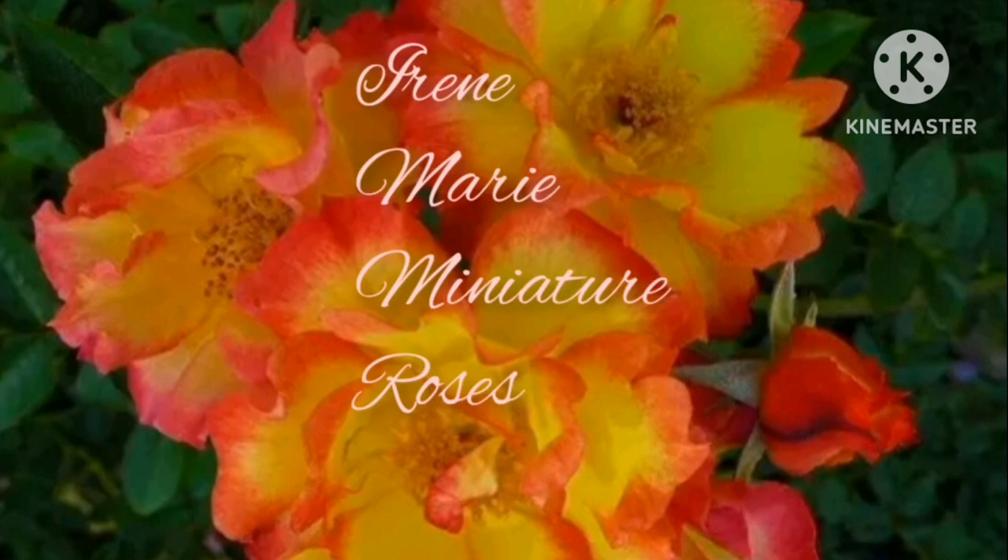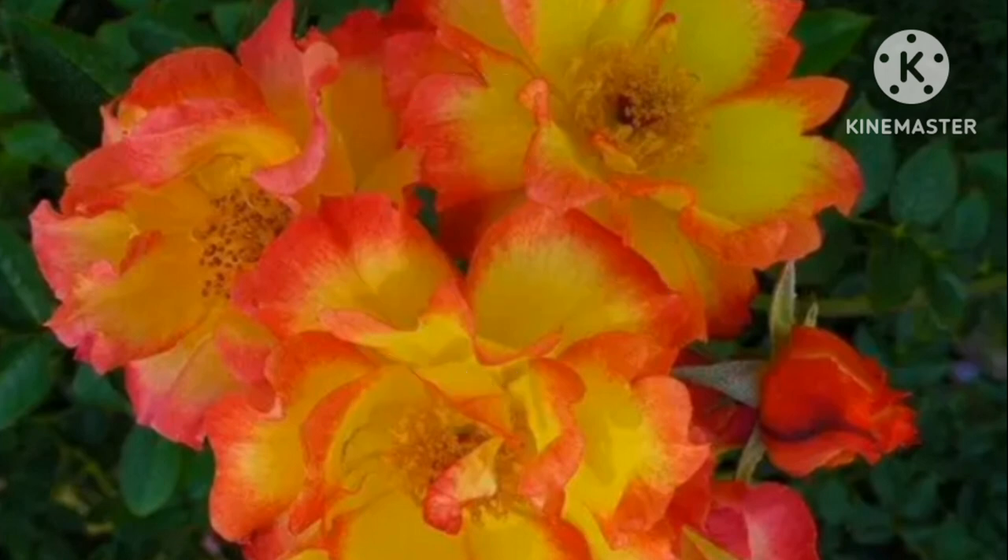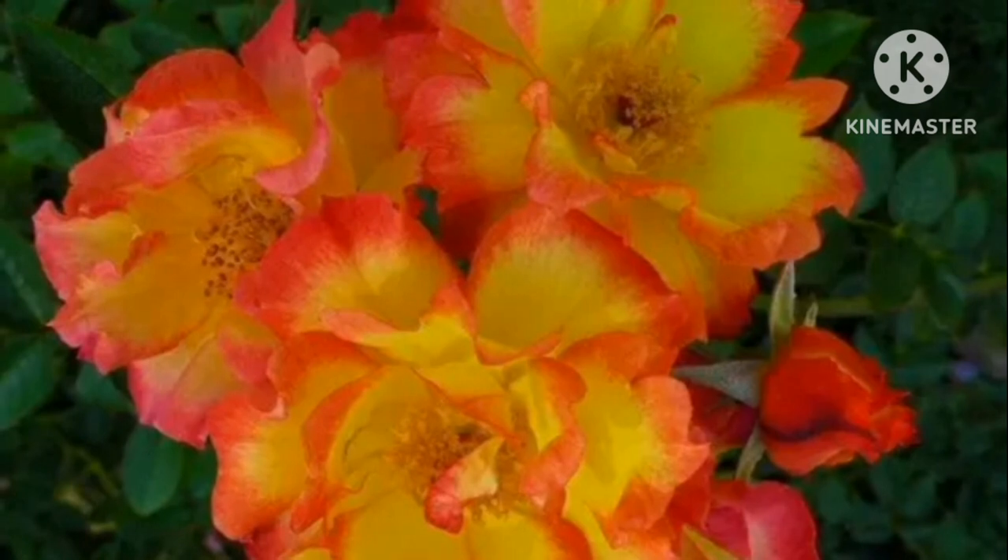Irene Mary Miniature Roses. Irene Mary features bright yellow petals with vibrant orange hatches. This easy-to-care, disease-tolerant rose variety is completely thornless and has no fragrance as well.